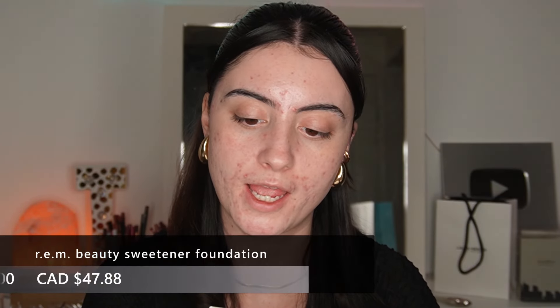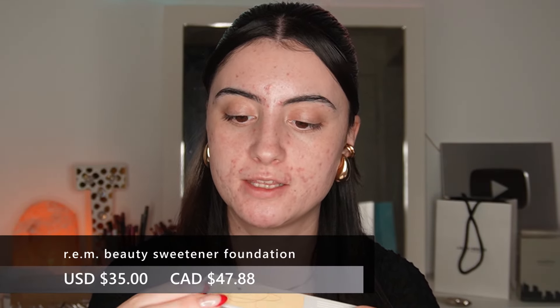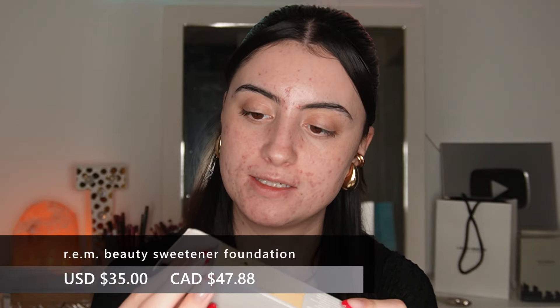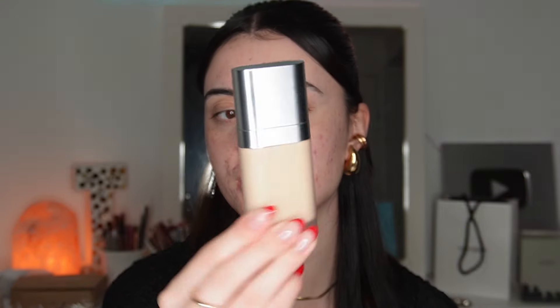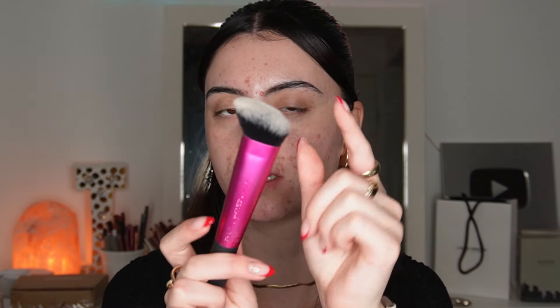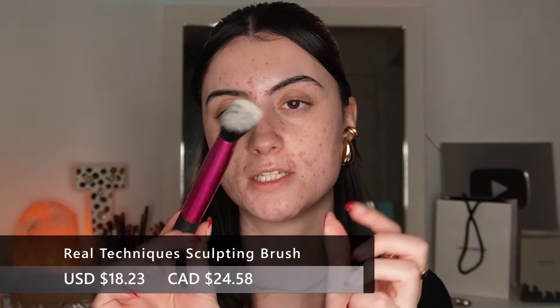Next is the foundation — this is the REM Sweetener Foundation. I have mine in the shade Light 2NW. This packaging is very interesting — I've never seen a foundation bottle shaped like this before, it's like a frosted plastic bottle with a pump.